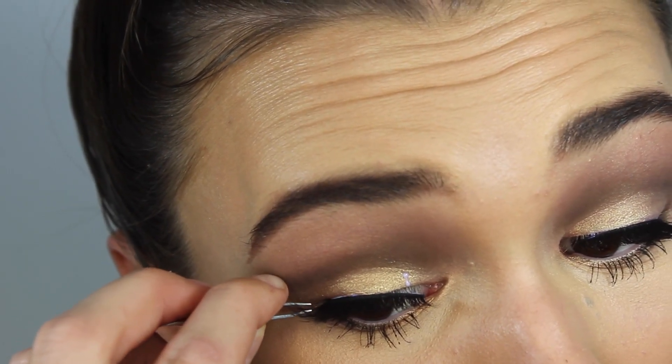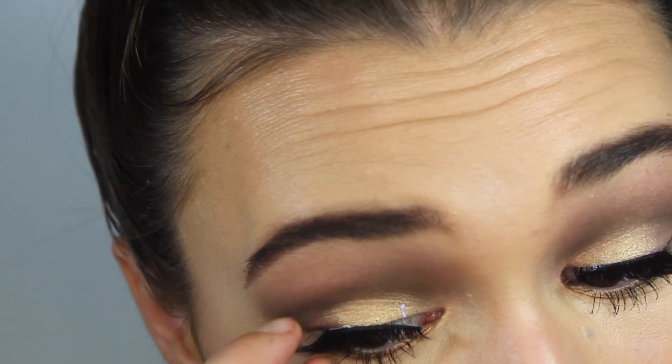And for mascara, I'm taking the Benefit They're Real and popping this on my lashes to separate them, and then I'll be popping some falsies on as well. For my falsies, I'm using the Esqido Lashes in Voila Lash. And for my brow bone highlight, I'm using the Too Faced Natural Eye Palette taking the shade Heaven — it is actually a matte white. I don't want to use a shimmery white shade for my brow bone highlight today because I have so much shimmer going on on my eyelid, so I'll just pop this under my eyebrow.